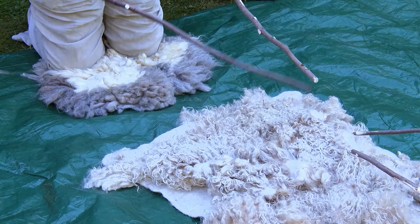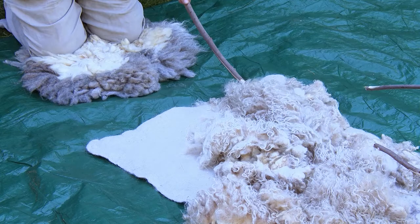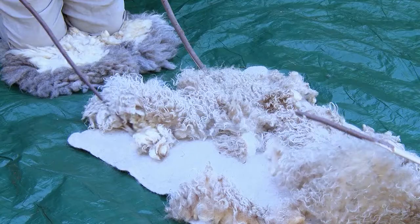The traditional way to do that in Mongolia is to beat it and fluff it with sticks, getting a rhythm going — one pull, one pull, one pull. Flip it and repeat. Now flip it. Pull.